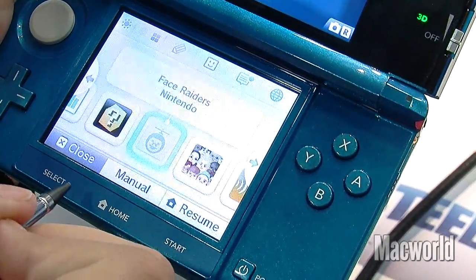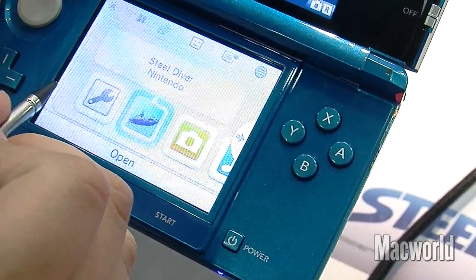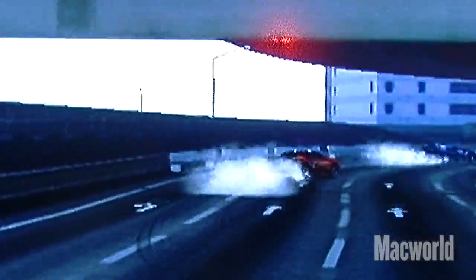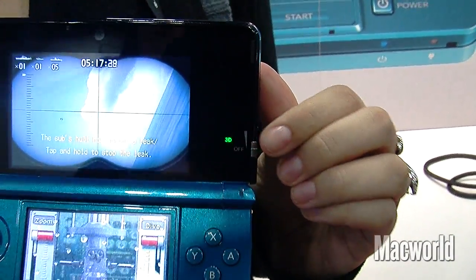The new Nintendo 3DS actually has three new input interfaces like the circle pad, the motion sensor, and the gyro sensor which you can use in games like driving games. And as you can see the two cameras on the back allow you to take 3D photos. On the front you actually also have a 3D slider which lets you adjust how much 3D you're seeing.